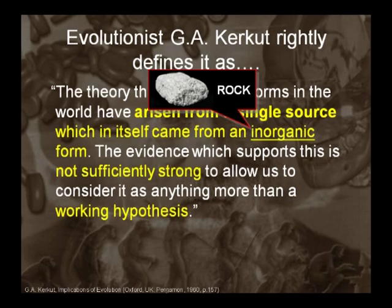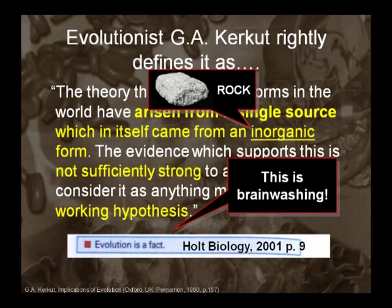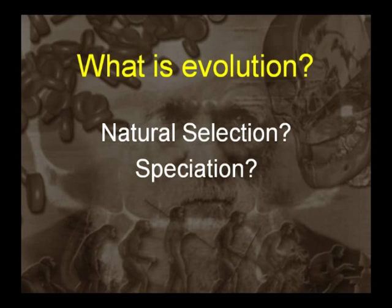A lot of times people confuse evolution. Evolutionists will get you to believe in natural selection — which is actually biblical — and then say, 'Now that you believe in natural selection, you've got to believe in evolution.' No, you don't. Natural selection and speciation is not evolution.